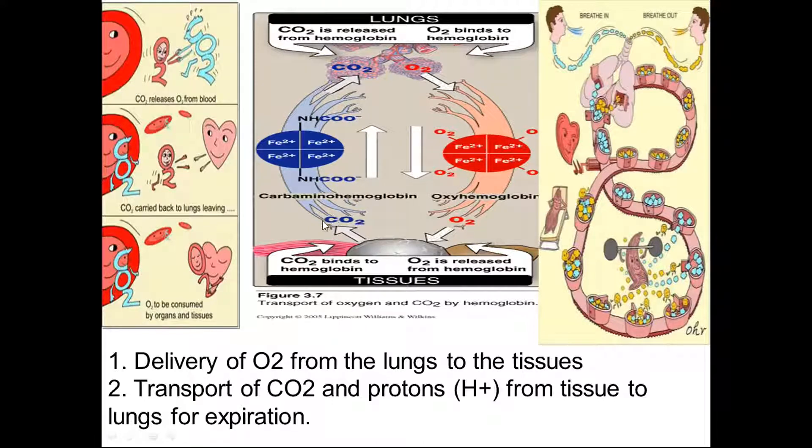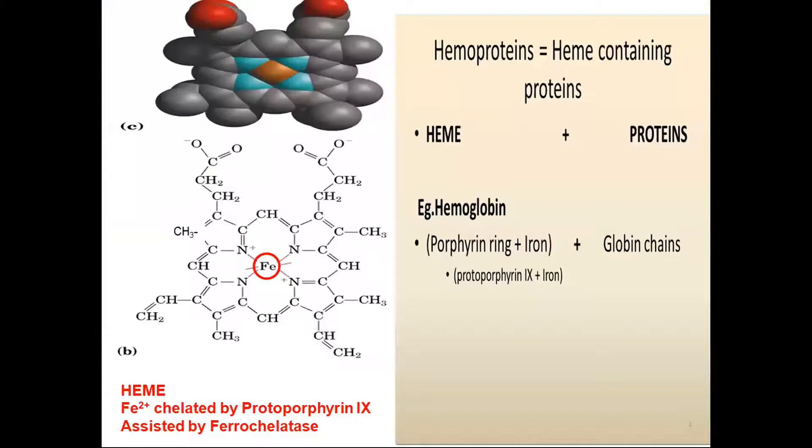In oxygen and carbon dioxide transport by hemoglobin: when carbon dioxide binds to hemoglobin, it converts to carbaminohemoglobin. At the lungs, CO₂ is released from hemoglobin and oxygen binds, converting to oxyhemoglobin. This cartoon representation shows CO₂ released, oxygen from blood carried back to the lungs — delivering oxygen from lungs to tissues and transporting CO₂ and protons from tissues back to lungs.